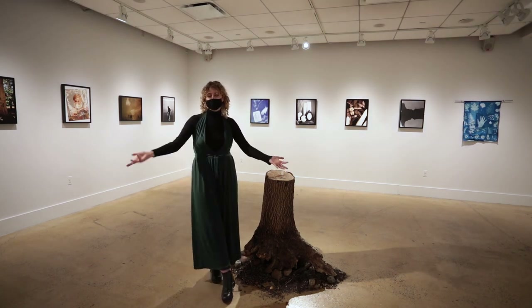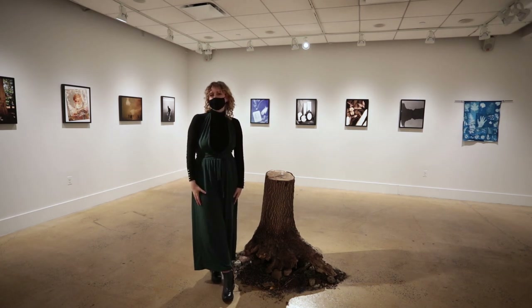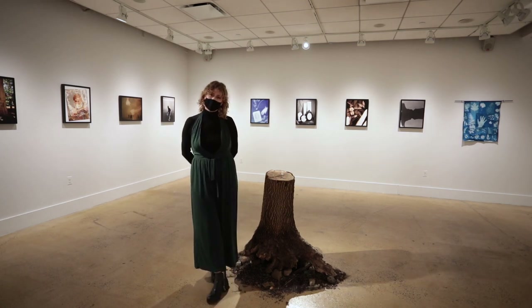Well, that's it. Thank you so much for viewing my show. It will be available online starting April 6th and available to see in person on the Pratt campus until the end of the week on April 9th.